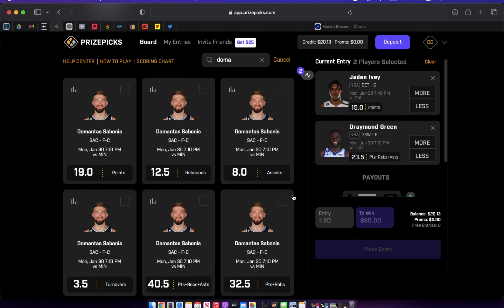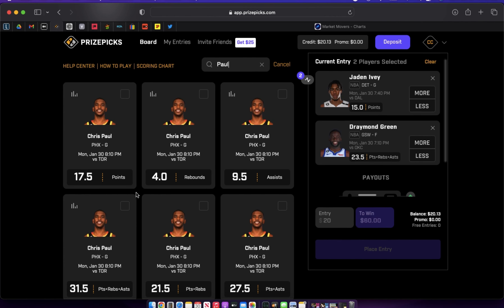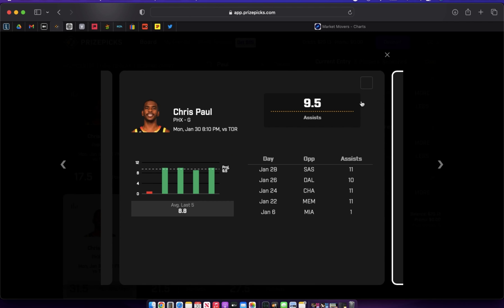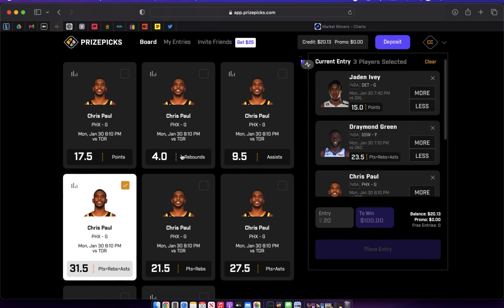My third core play is Chris Paul over his PRA of 31.5. I like the PRA more than just his points or assists alone. There's a discrepancy on Prize Picks worth noting: he needs 18 to hit his point prop, 5 to hit his rebound prop — that's 23 — and 10 to hit his assist prop — that's 33 total needed to hit all three individual props. But his PRA is set at just 31.5, which is a 1.5 discrepancy in our favor.